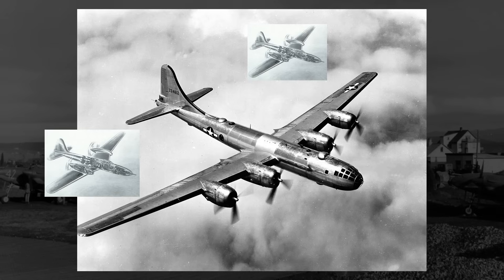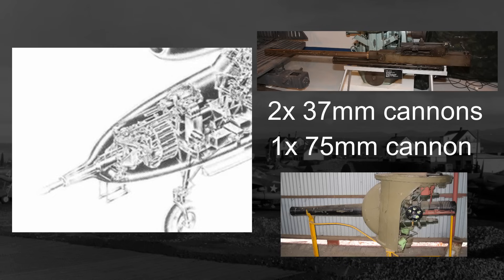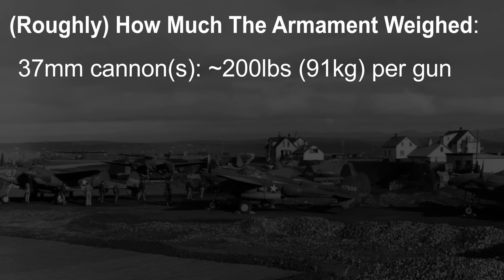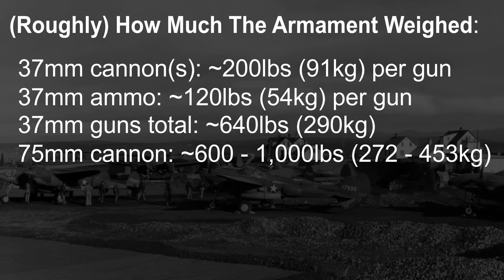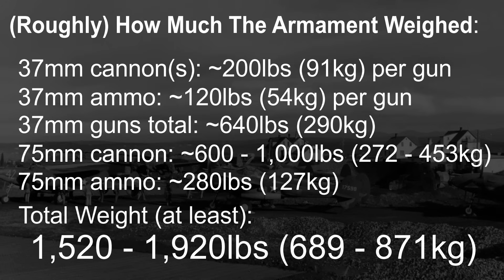Helping to provide that cover would be an incredible armament of two 37mm cannons and a single 75mm cannon, all of them located in the nose. Each 37mm cannon would have 60 rounds per gun, and the 75mm would have 20 rounds. Each 37mm cannon weighed roughly 200 pounds, with about 120 pounds of ammo per gun — so at least 640 pounds for the two 37mm cannons. The 75mm, depending on the exact model used, probably weighed anywhere from 600 to 1,000 pounds, with its 20 rounds likely weighing around 280 pounds. All combined, for all three guns and all of the ammo, it weighed anywhere from 1,520 to 1,920 pounds.